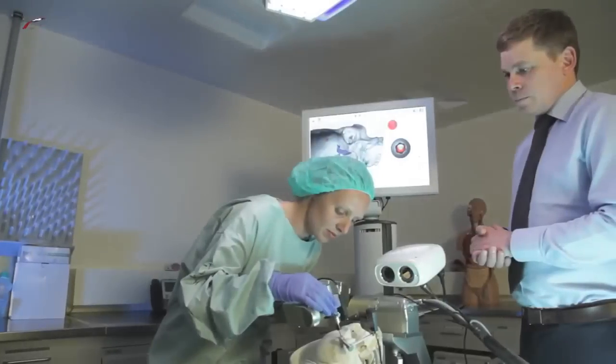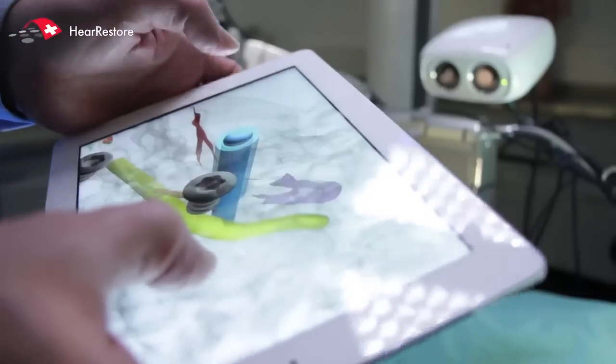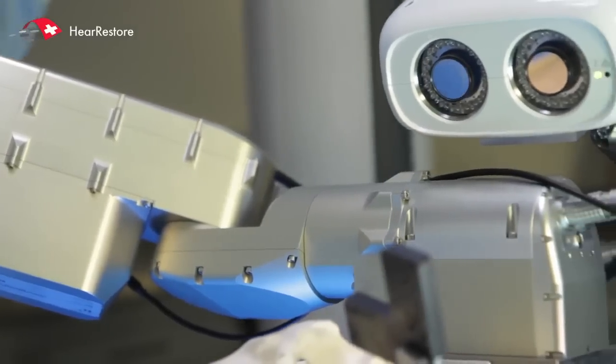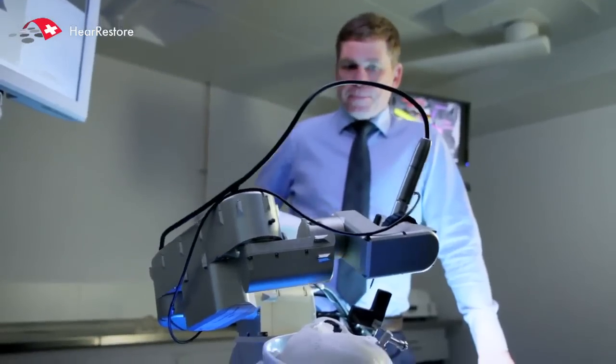Cochlear implants allow the deaf, or severely hearing impaired, to hear again. The HearRestore project is an advanced medical imaging and precise robotic system for safer, less invasive, and more comfortable surgery.